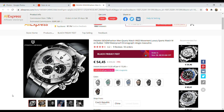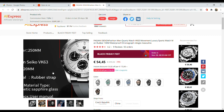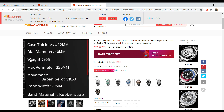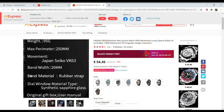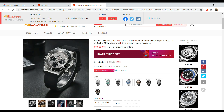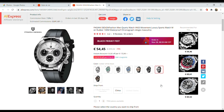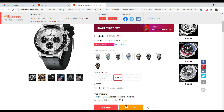Next on the list, another Pagani Design, but this one is a chronograph — a meca-quartz with the wonderful Seiko VK63 movement. It's 40 millimeters in diameter, wonderful dimensions, and a rubber strap that looks great. It costs the same on the rubber strap or on the stainless steel bracelet, and the same whether shipped from Europe or China. With the sale, it goes down to just under 55 euros.